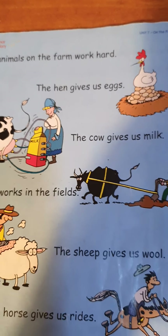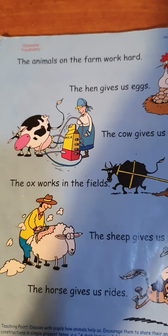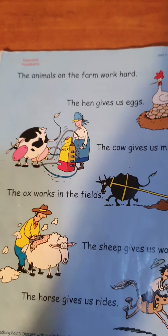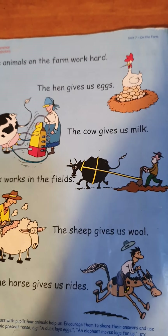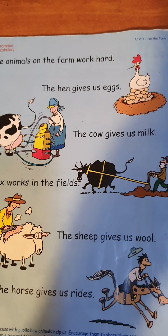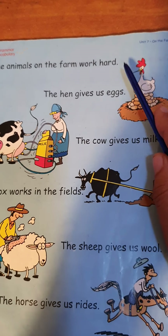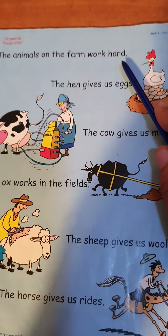Hello everybody, today we're going to continue English Level 1, Unit 7 on the farm. Do animals work? What do you think — do animals work, or do they only eat and sleep? The animals on the farm work hard.